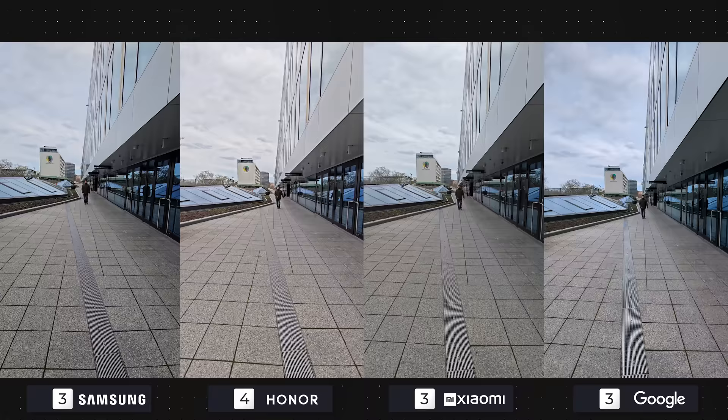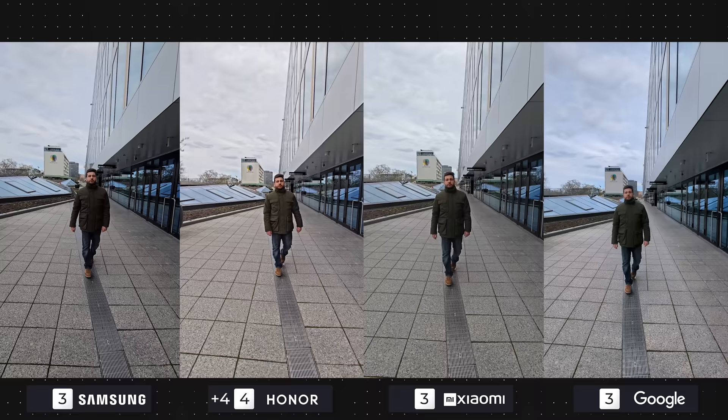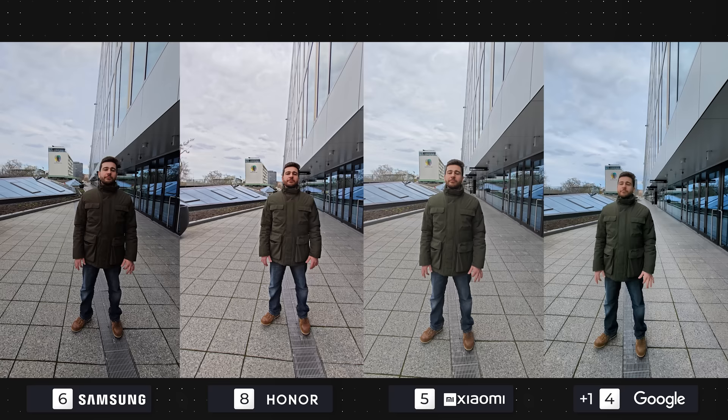Ultra wide video is, as always, another story. The Pixel 7 Pro had to adjust its focus a couple of times while the subject was getting closer, which is a minus. The Honor Magic 5 Pro is just way better for outdoor ultra wide videos than the rest. The Galaxy takes second place, the 13 Pro takes third, and the Pixel 7 takes fourth, due to both quality and autofocus issues.